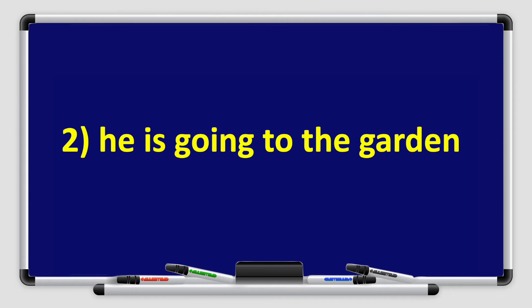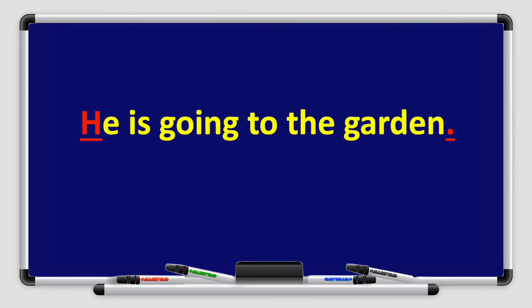Let's look at number 2: He is going to the garden. That's right, boys and girls — it's a sentence. So we start with a capital letter. In this case, I will capitalize the H in the word he. And I will end my sentence with a full stop.